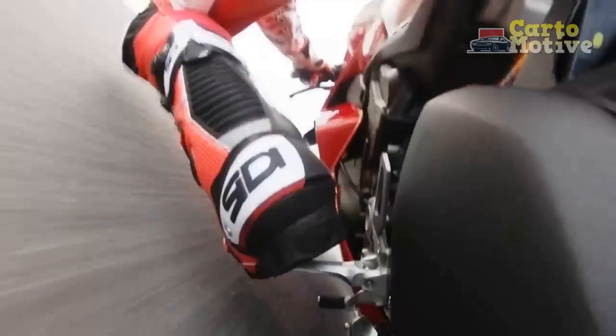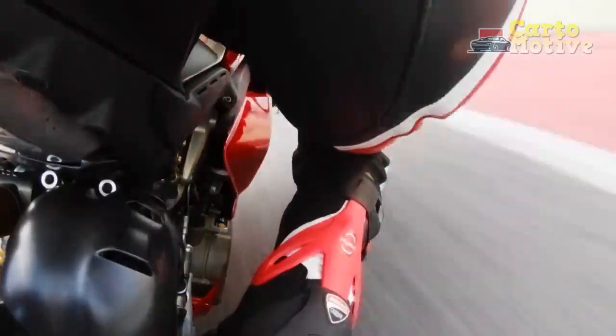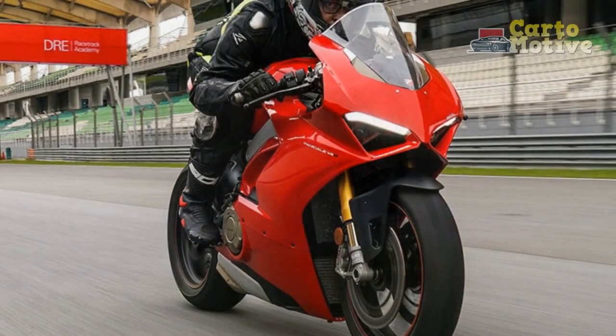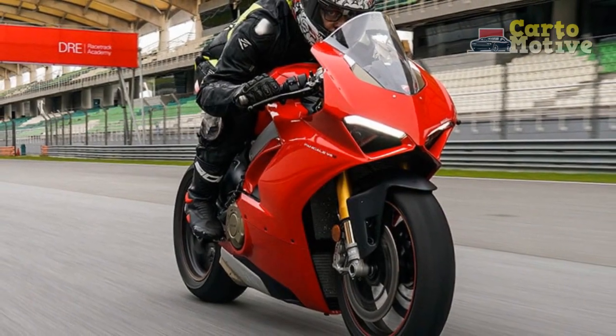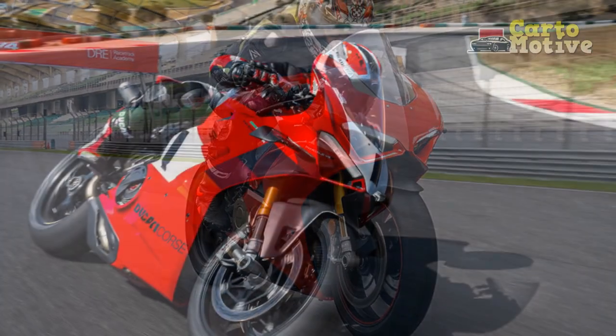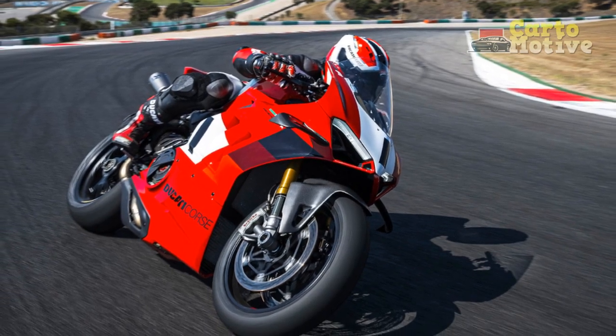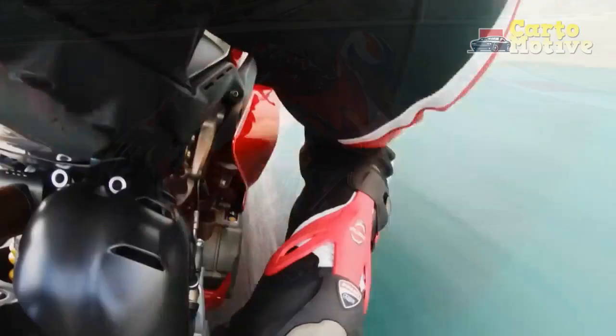The Panigale V4 boasts cutting-edge technology, such as a state-of-the-art electronics package that includes cornering ABS, traction control, wheelie control, and multiple riding modes. These features ensure optimal performance and safety in various riding conditions, allowing riders to unleash the full potential of this superbike with confidence.